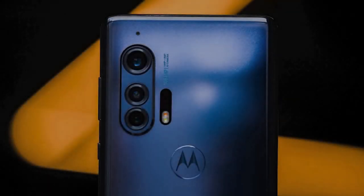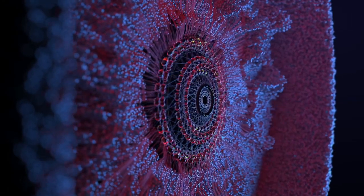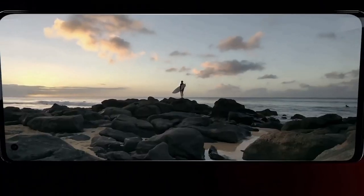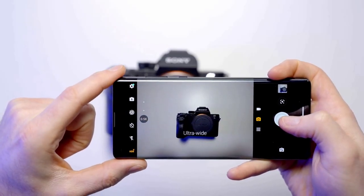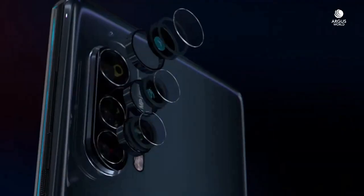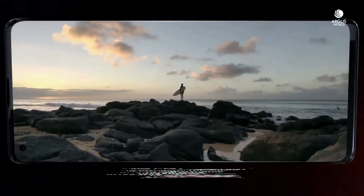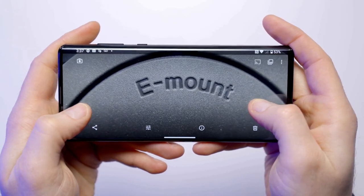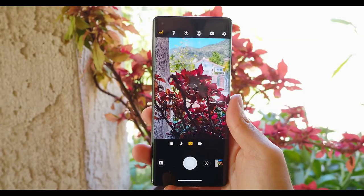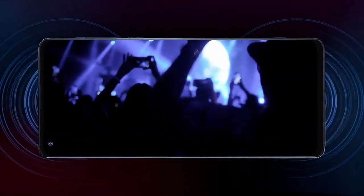The Motorola Edge Plus backs a traditional quad rear camera setup. The star of the show is the 108MP main shooter, which can use pixel binning technology that reduces the megapixel count while effectively expanding the size of each pixel to let in more light. The phone also has an 8MP telephoto camera with 3x optical zoom, a 16MP ultrawide camera, and a time-of-flight depth sensor to enable bokeh effect in portrait shots. The main shooter can also capture video in 6K UHD.